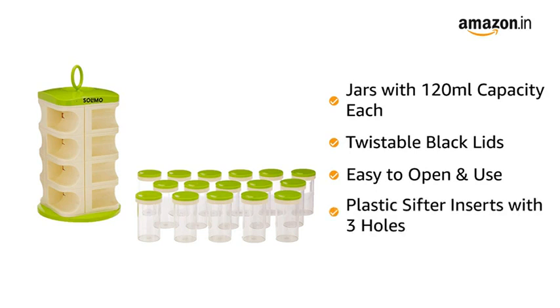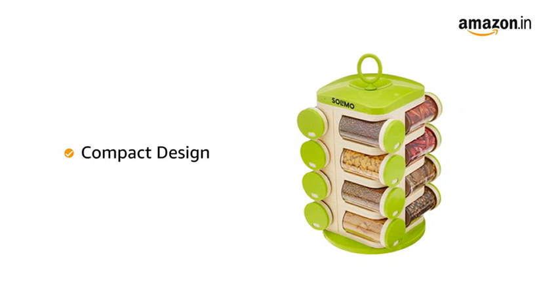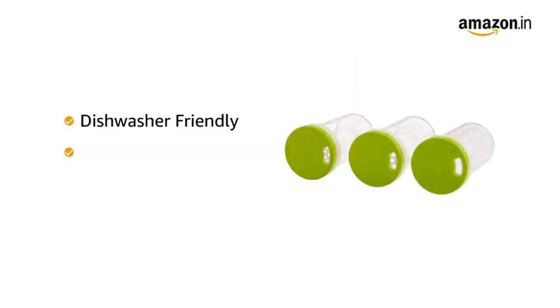Each lid has a plastic sifter insert with 3 holes, allowing you to fill the jar and easily access its contents. The rack is compact in size and helps you organize your kitchen by storing all the spices at one place. Made dishwasher friendly, these refillable jars are easy to clean.